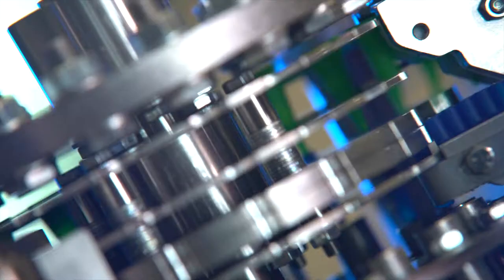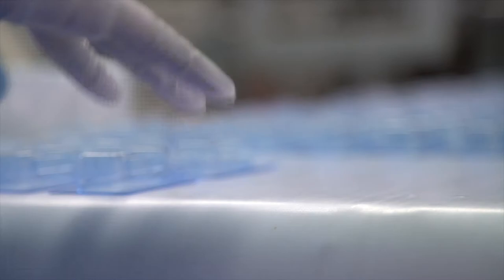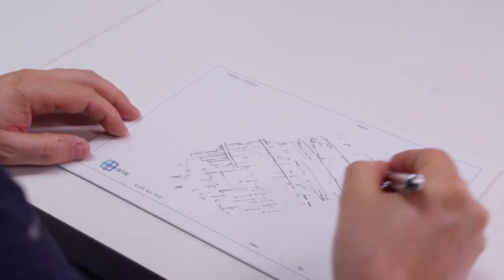At GTE, we create and build processing, assembly, and packaging solutions for the pharmaceutical industry. Our tailor-made machines process, assemble, and pack drugs and medical devices.